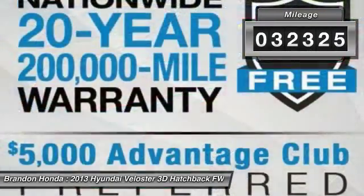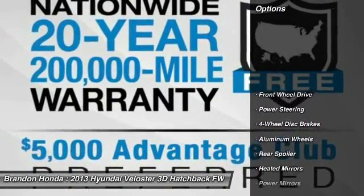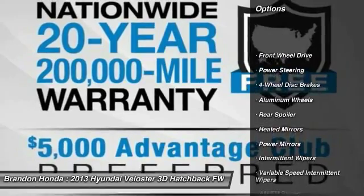This vehicle has less than 35,000 miles. Here are some of this vehicle's great options: stability control,